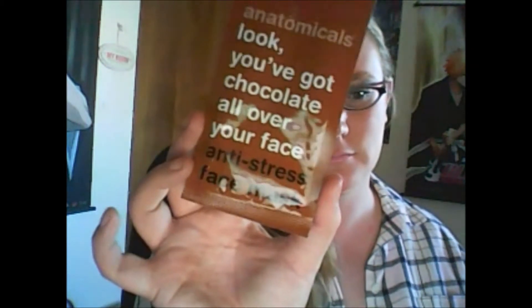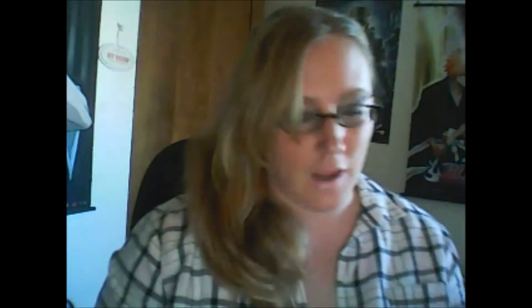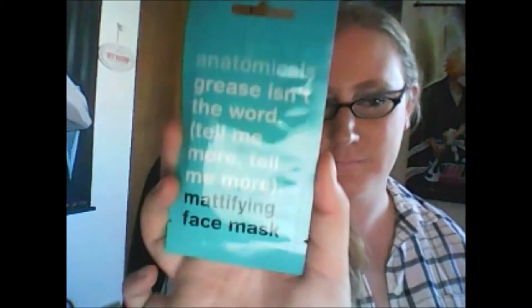Another little sample body milk, and I have some face masks. This one is 'Look, You've Got Chocolate All Over Your Face' anti-stress mask, 'Farewell The Scarlet Pimp Shell' deep cleansing mask, and this one is 'Grease Isn't The Word, Tell Me More Tell Me More' mattifying face mask. Awesome, I love face masks, so this is so cool.